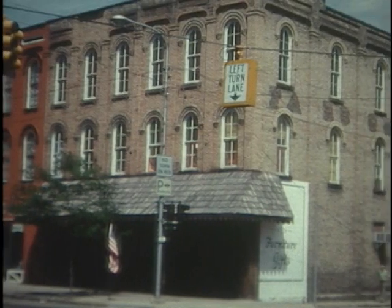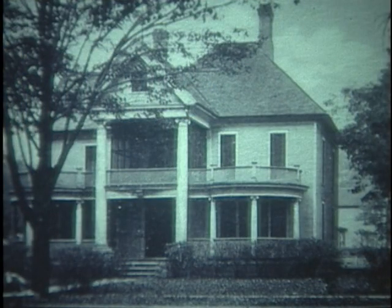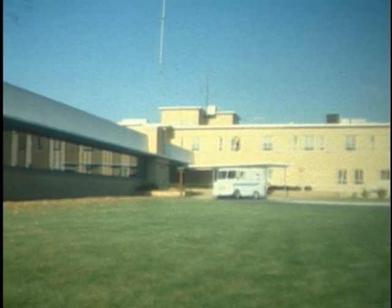Greenville's first hospital was established by Dr. Belknap on the second floor of the Fargo Belknap block in 1905. The hospital was moved to the former F.O. Lindquist home on Berry Street in 1915. When the baby boom occurred in the 1950s, a new hospital was built on the west edge of town to ease the space crunch.